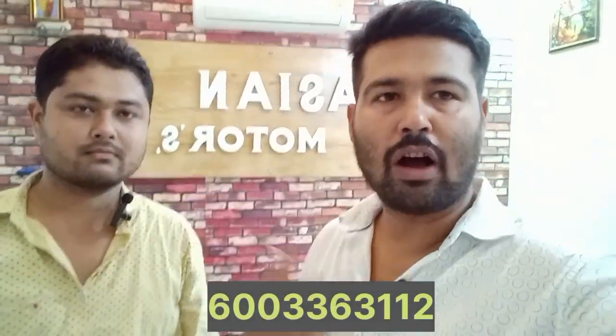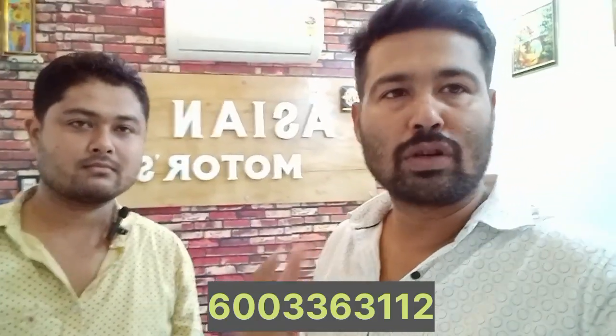Hello, I'm watching the Nogha Motor brand of ACN Motor Backside. I'm very excited to be here today.